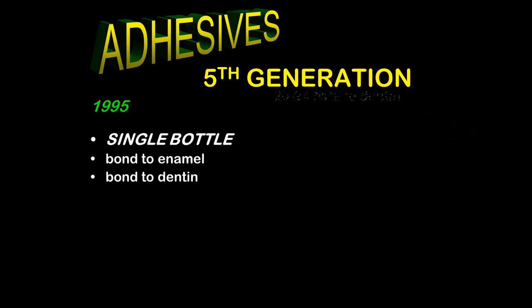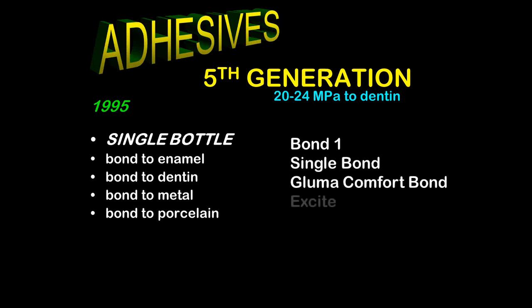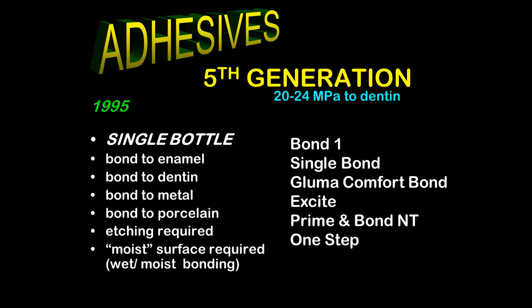Fifth generation came around in 1995. It features an etch and a single premixed bottle of adhesive. Bond strength to dentin is 20 to 24 megapascals — well above 17, but not quite as good as fourth generation. These materials have a single bottle, bond to enamel, dentin, metal, and porcelain. Etching is required and a moist surface is required — but what is moist? How moist is moist, and why is that important?